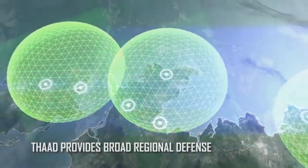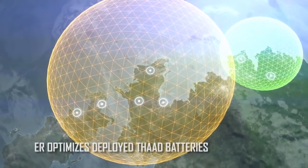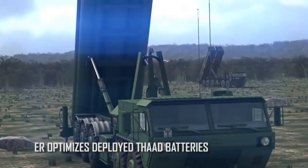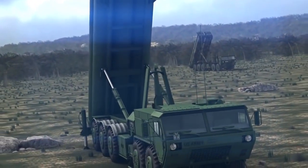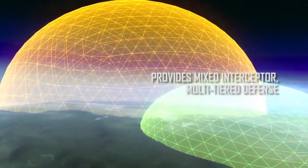Defenders strategically position missile defense assets across a region. With THAAD ER interceptors emplaced as a second option, THAAD ER can significantly lower the cost of missile defense by reducing the number of batteries needed to protect large regions.